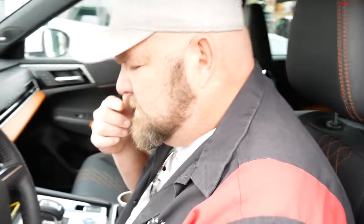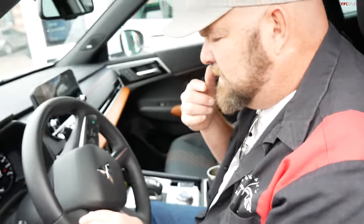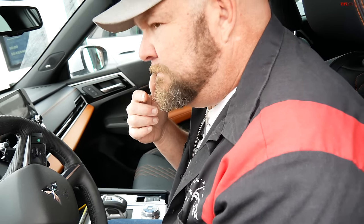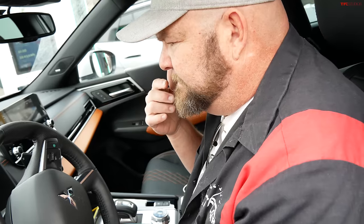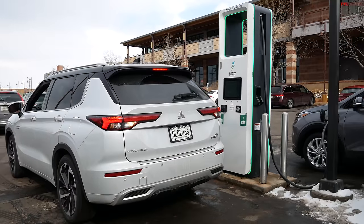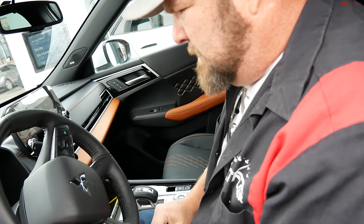When this happens during charging, it could be two things: it could be the vehicle's issue with the battery — maybe it's too hot or too cold — or it could be the charger. In this case, it's likely the charger, because our vehicle is a brand-new Mitsubishi, so we should be all good.